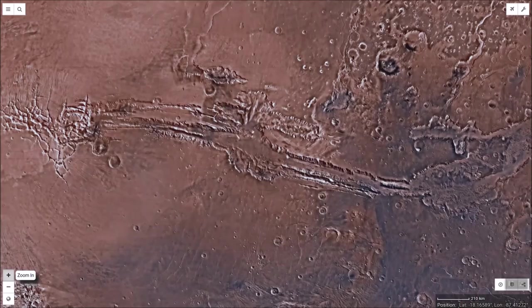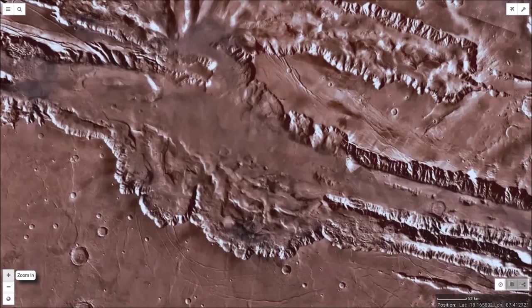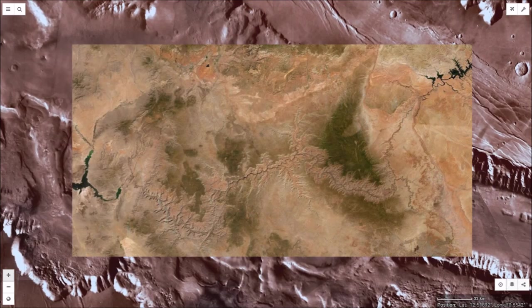Size is another key difference between the two canyons. Valles Marineris is far larger. If it were on Earth, it could stretch from the U.S.'s east coast to west coast, with many of its smaller sub-canyons still dwarfing our Grand Canyon.